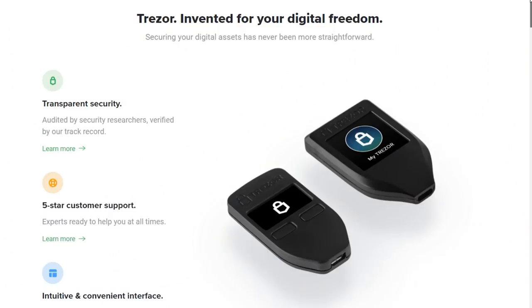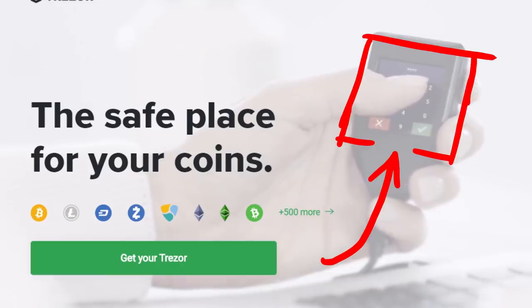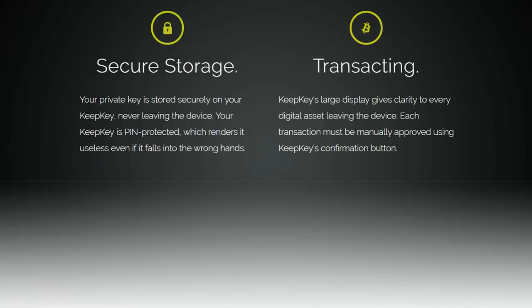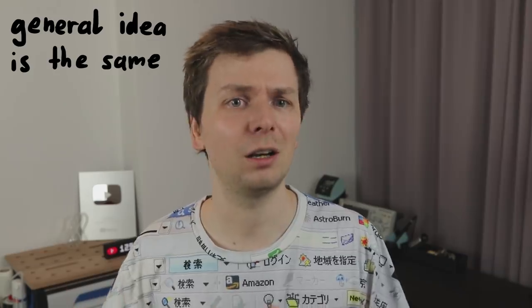Trezor has more transparency due to open source. It also features a display and buttons to verify transactions, and you also get a paper to write down your recovery key. It also has a PIN and passphrase entry to prevent simple access to your wallet. KeepKey also offers you to backup your recovery sentence on paper, is protected by a PIN entry, and the display allows you to verify transactions before sending them. Apparently it's also virus and malware proof. The point is not to show you all the available commercial products - I just wanted to show you that the idea is generally the same.